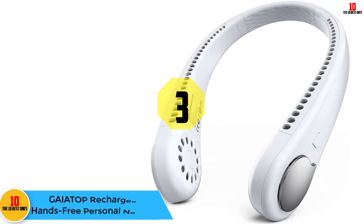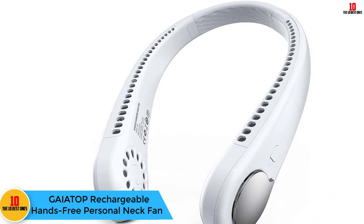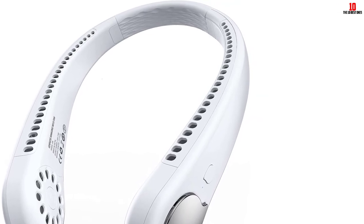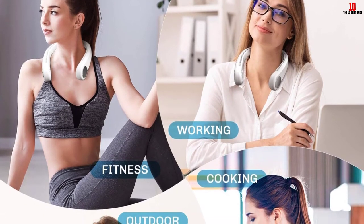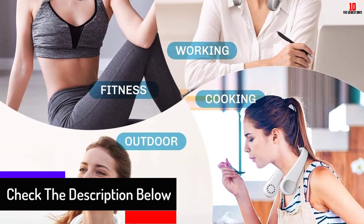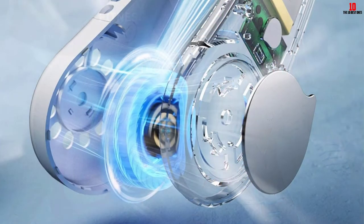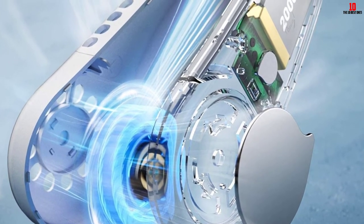At number three we have the Gaiatop Rechargeable Hands-Free Personal Neck Fan for sports, traveling, and office use. This is a slim and compact neck fan that you can easily store in your backpack when traveling. It has a wide range of applications for indoor and outdoor activities including camping, traveling, the subway, office, hiking, and more. It has turbo fan blades and three-speed adjustment controlled by pressing the button repeatedly, and weighs only 7.8 ounces.